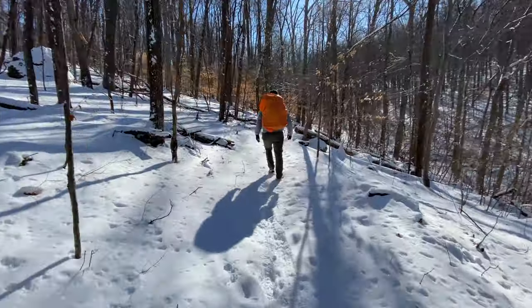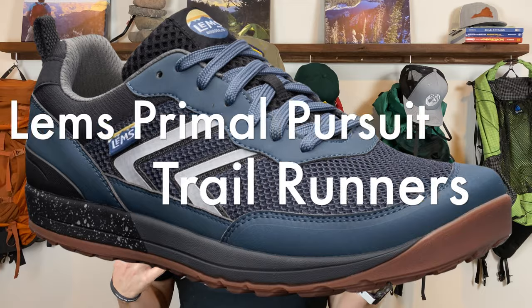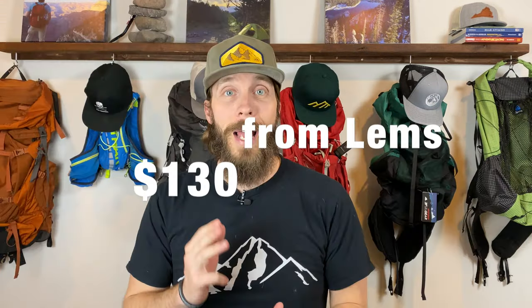Next are two items I don't have in my possession yet — one is a pair of shoes, the other is a pair of boots. As you all know, I'm a big fan of zero drop, wide toe box trail runners for all my trail activities, whether running, backpacking, or hiking. Unfortunately my go-to brand for wide toe box zero drop shoes has let me down in the durability department, so I've been looking elsewhere. I ordered a pair from a company called Lems — most popular for their Boulder Outdoor Waterproof boot — but I ordered their trail runners, the Lems Primal Pursuit, priced at $130. They should arrive later next week.